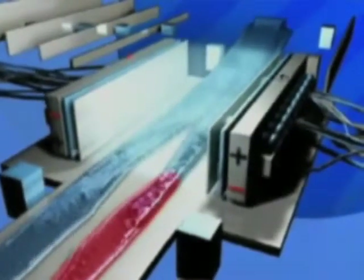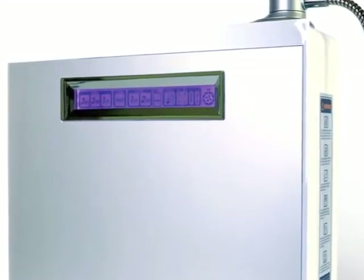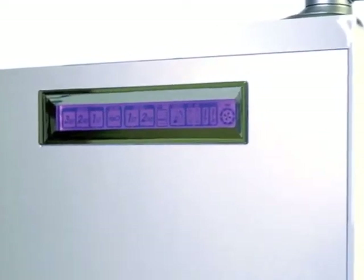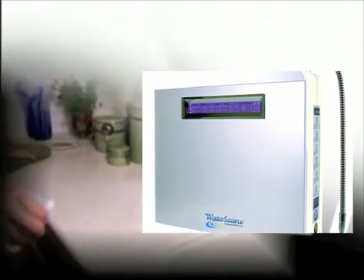The water leaves the chamber in two separate streams. The first stream, about 70% of the water, is the prized alkaline ionized water — this is the water we drink, enjoy, and use for cooking. The other stream, about 30% of the water, is the acidic stream. It can be used for a myriad of purposes: as an astringent to help beautify the skin, to help heal wounds or rashes, or for cleaning and disinfecting surfaces.